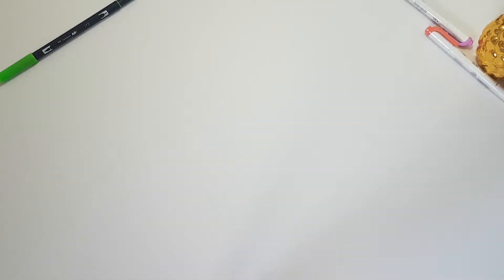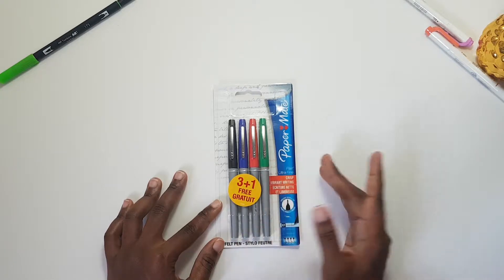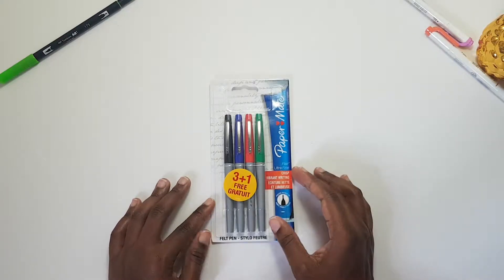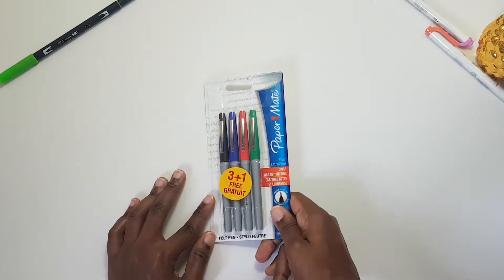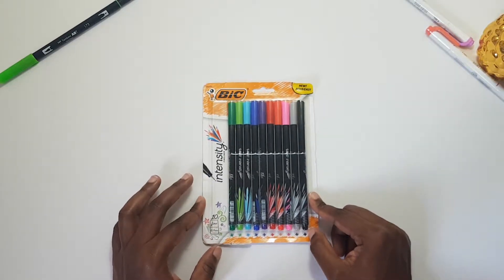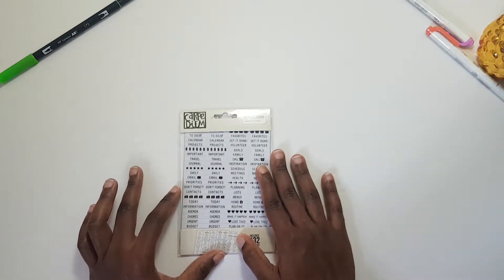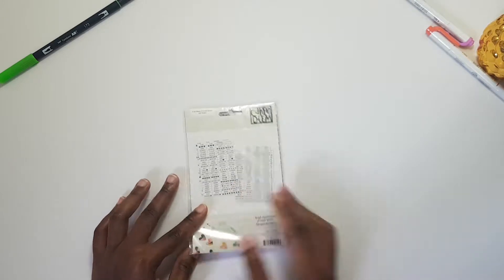Moving on to my second Amazon order. I got a pack of Paper Mate Flare pens — I've tried the regular medium point before and it writes pretty well. These come in basic colors — black, blue, red, green — and are supposed to be ultra fine, 0.4 tip. I also got the BIC Intensity fine liners, also 0.4, which I'm looking forward to using. And I got some Carpe Diem clear label stickers you can use as tabs in your planner.